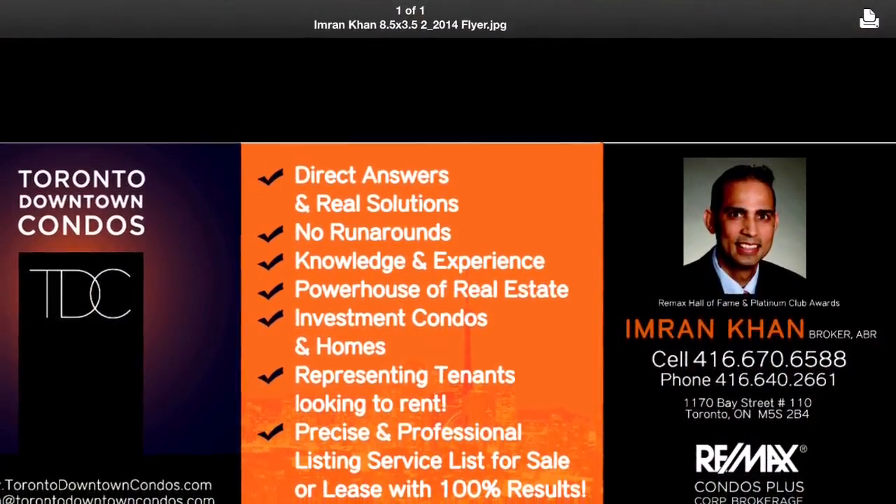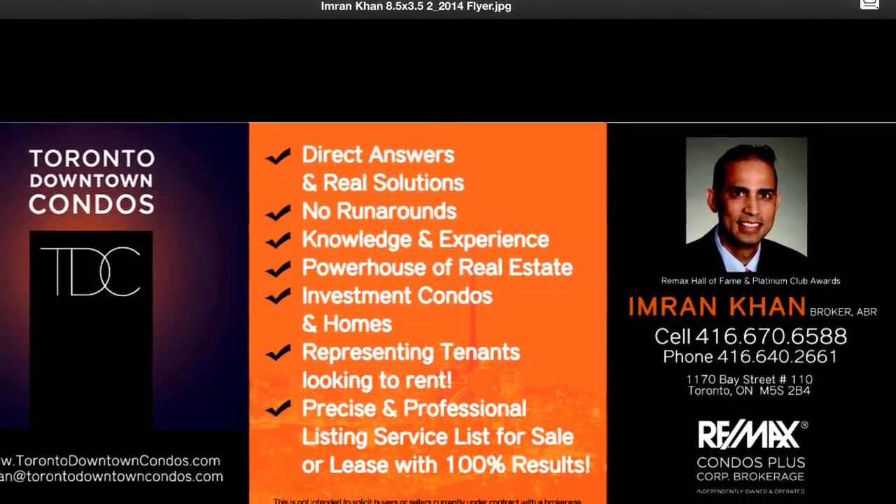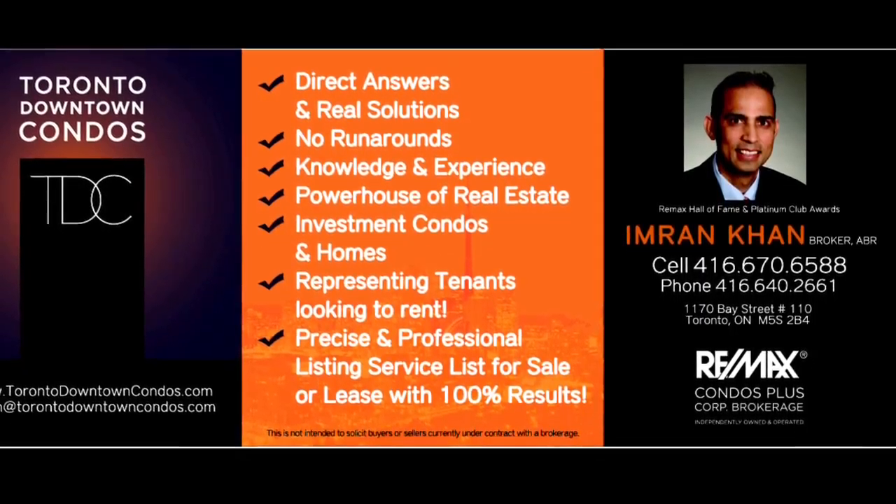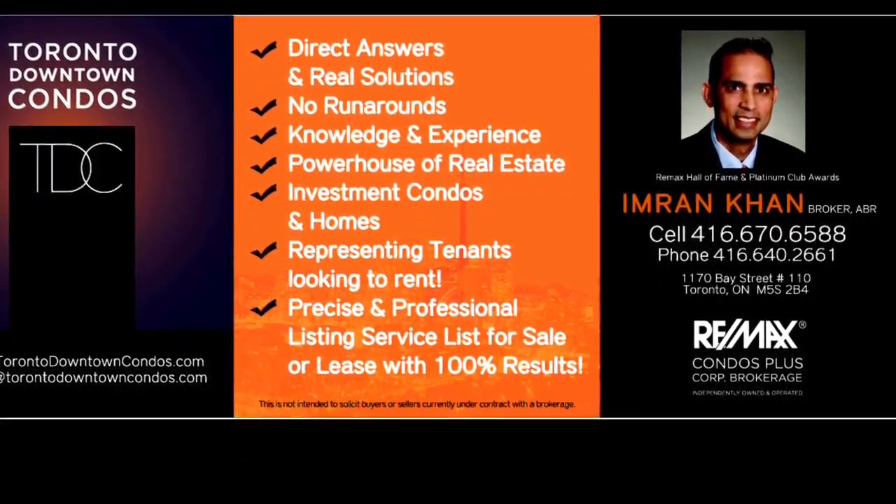Email Imran at TorontoDowntownCondos.com for further information. Text your email address to 416-670-6588. Thank you.